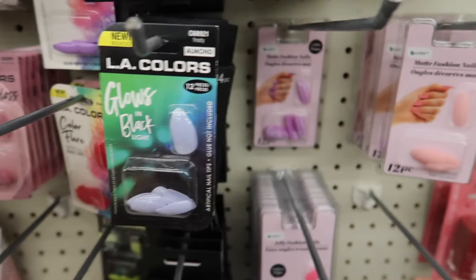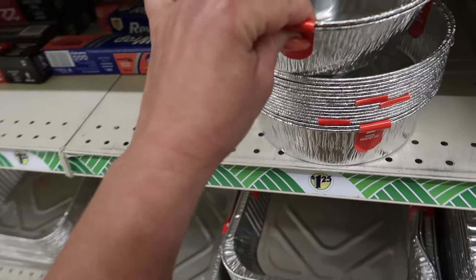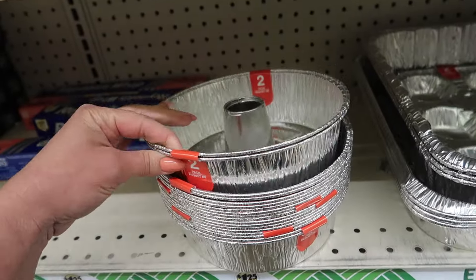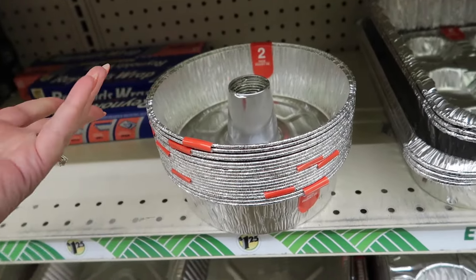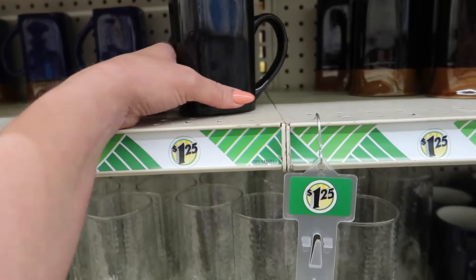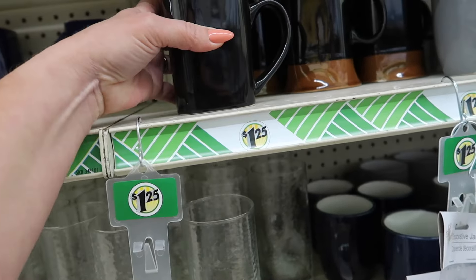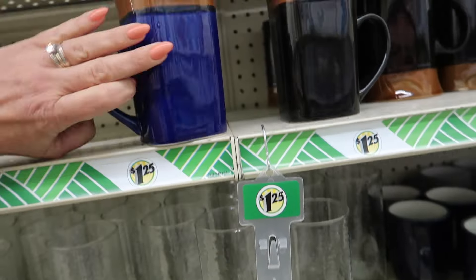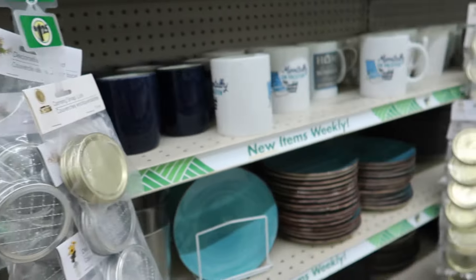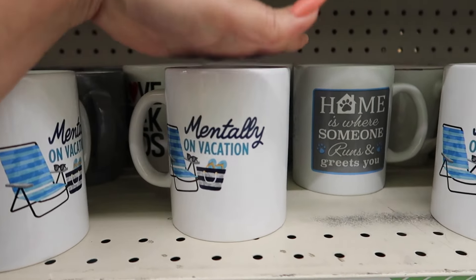I have never seen bundt cake pans this small before — they're so cute! You get a two-pack, perfect if you want to make one now and save one for later using one recipe cut in half. They also have some new mugs — pretty tall and heavy, in blue with a brown top and black, plus solid color ones. One says 'Mentally on Vacation,' which is totally me.